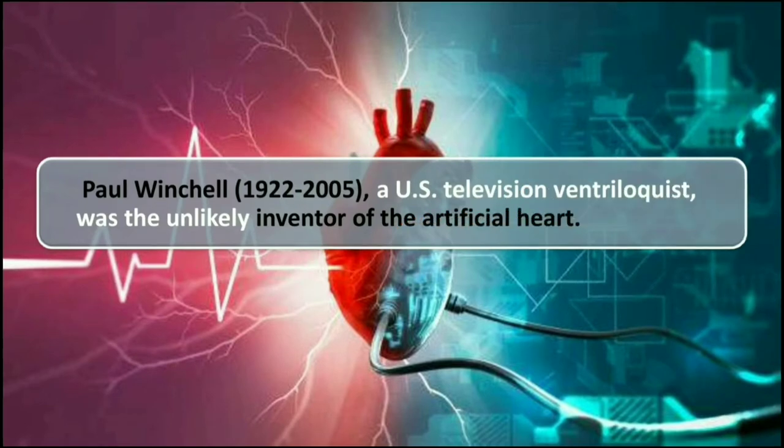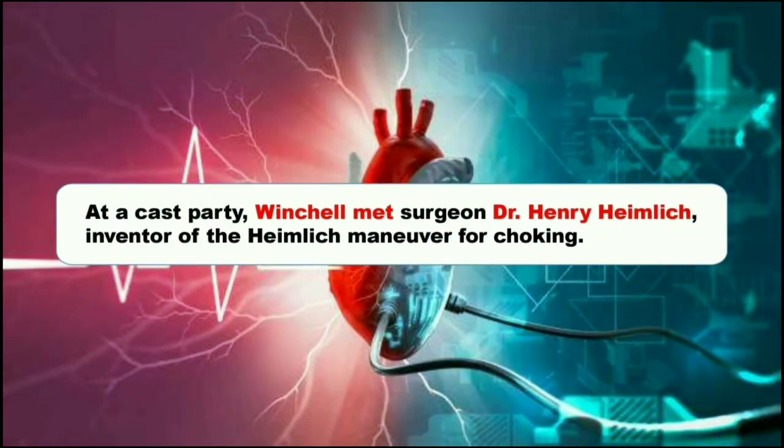Paul Winchell, a U.S. television ventriloquist, was the unlikely inventor of the artificial heart. At a cast party, Winchell met surgeon Dr. Henry Heimlich, inventor of the Heimlich maneuver for choking.